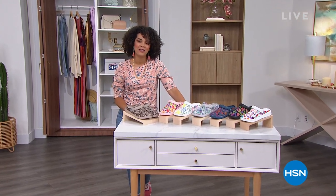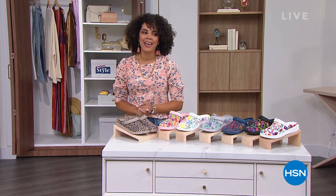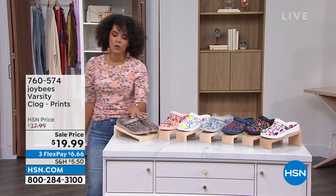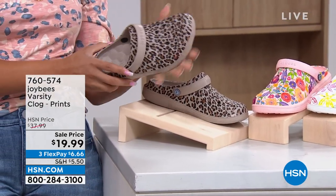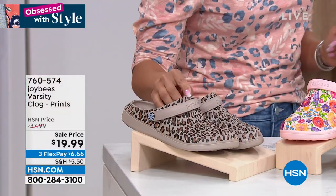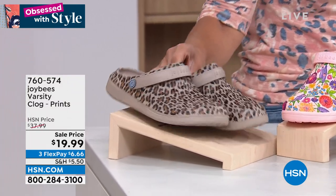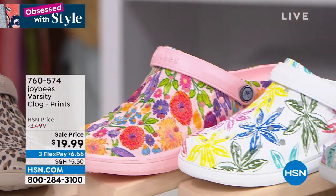Hi everyone, I hope you're having a fabulous morning. My name's Nicole Hickel — welcome back to the Home Shopping Network. It's Obsessed with Style — obsessed with fashion and deals. You have come to the right place. We are going to be highlighting Joy Bees and their Varsity Clog with all these fun prints. It's made of EVA — really durable, lightweight, and all about the comfort you get with it. I love that you have little honeycombs on there massaging your feet. Here are your colors, ladies: here's your taupe leopard. Five through eleven — we have whole sizes on this one and we still have all sizes.